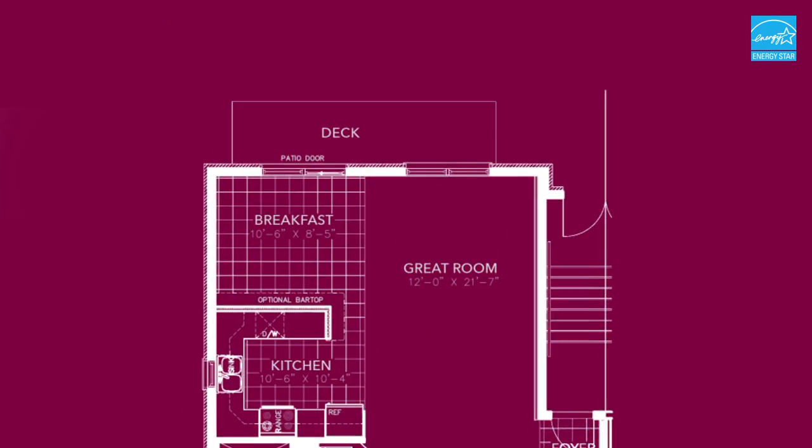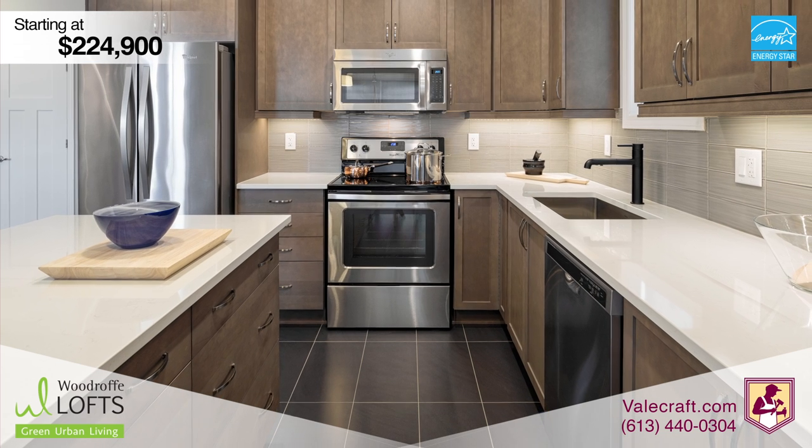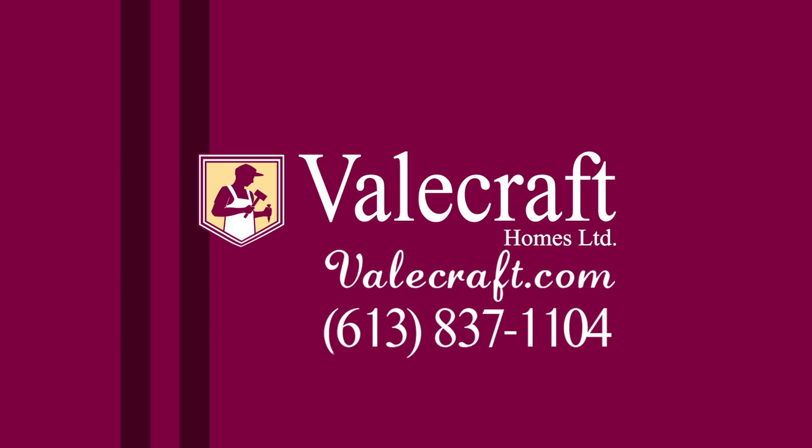All lofts feature a large private balcony, a parking spot and six included appliances. For more information about the Carlisle or to inquire about our other models visit bellcraft.com.